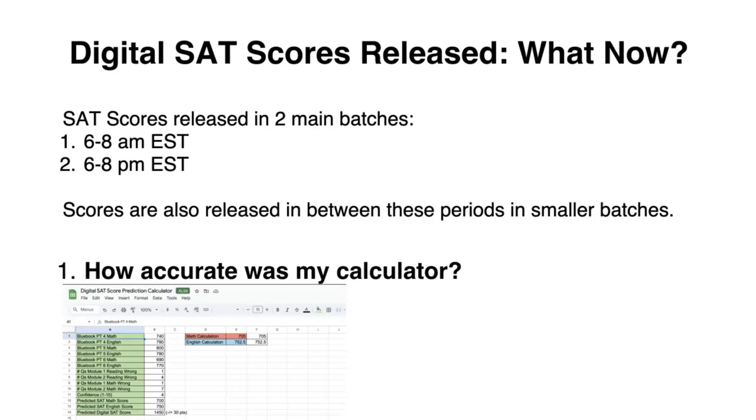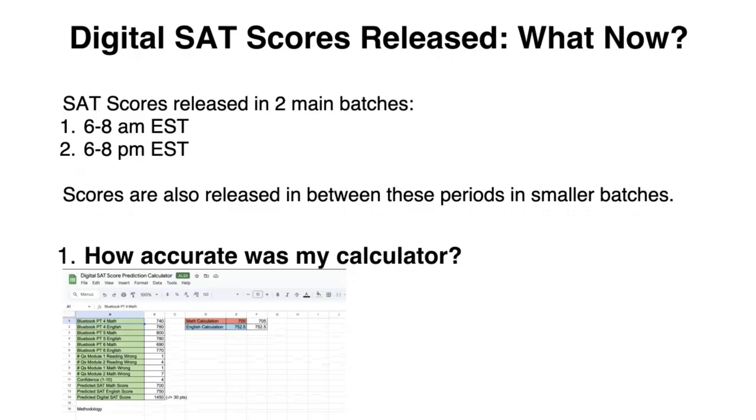If you don't receive your score today, that probably means you had technical difficulties with the testing center. That'll get sorted out within a couple of weeks, but if you do not get your score back, make sure you email College Board.